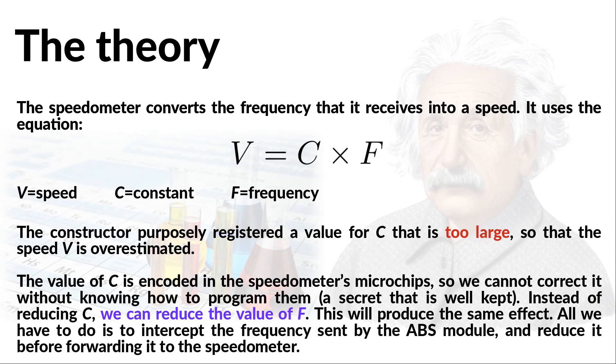The speedometer simply calculates the speed with the equation v equals c times f, where v is the speed, c is a suitable constant, and f is the frequency. The point is that the registered value of c is purposely made too large so that the calculated v is greater than what it should be. If we had access to the microchips in the speedometer, we would only have to reprogram them with the correct value of c — but this is a secret that is well kept. So the alternative is to correct the calculated v by intercepting the value of f sent to the speedometer, reducing it, and then forwarding it.